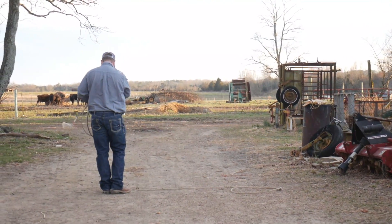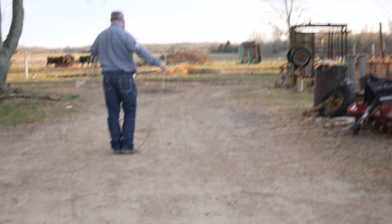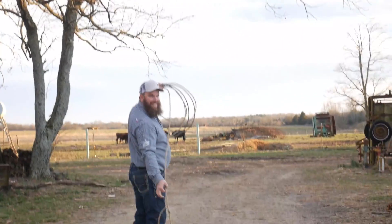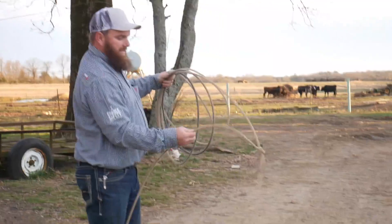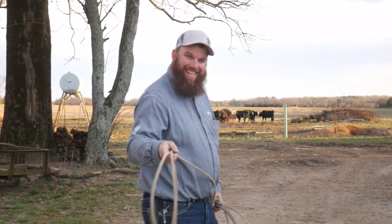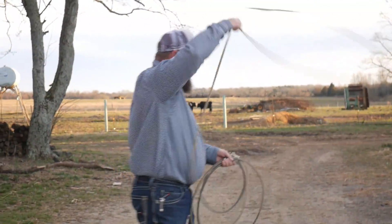He's roping the garden plow — the garden tiller. What are you doing? Hey, turn that off. You practicing? Well, if you can call it that. I never was a roper, that's for sure.